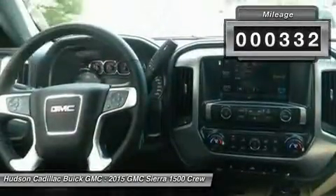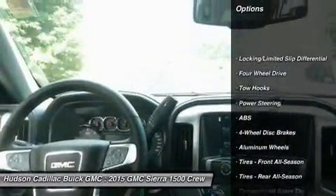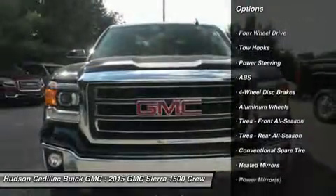This vehicle has less than 400 miles. Here are some of this vehicle's great options: traction control, stability control, steering wheel audio controls.